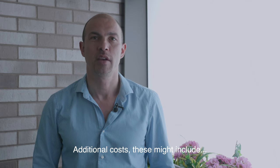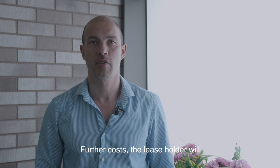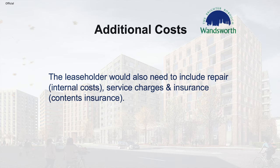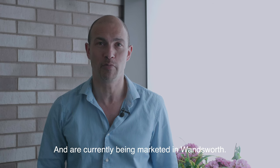Additional costs might include mortgage payments, rent for the part of the property you don't own, and council tax. Further costs: the leaseholder would need to include internal repair costs, service charges, and insurance. The following developments are a few examples of the type of shared ownership properties you could be nominated for and are currently being marketed in Wandsworth.